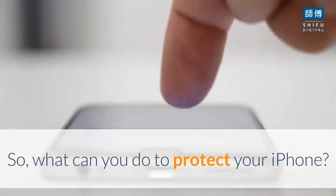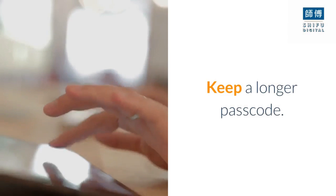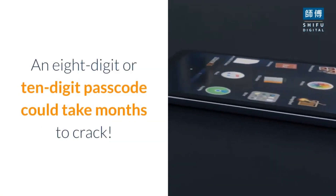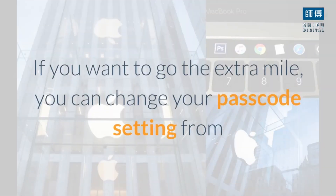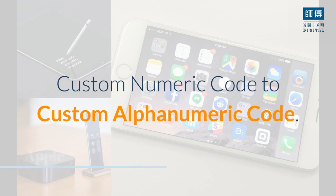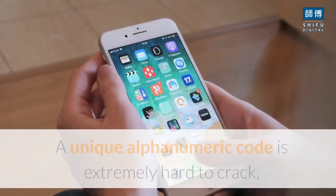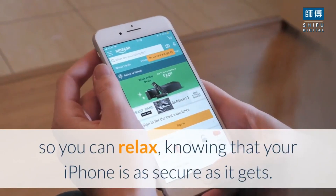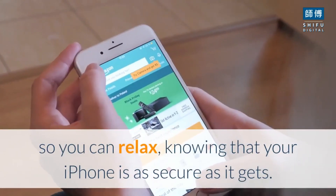So, what can you do to protect your iPhone? Keep a longer passcode. An eight-digit or ten-digit passcode could take months to crack. If you want to go the extra mile, you can change your passcode setting from custom numeric code to custom alphanumeric code. A unique alphanumeric code is extremely hard to crack, so you can relax knowing that your iPhone is as secure as it gets.